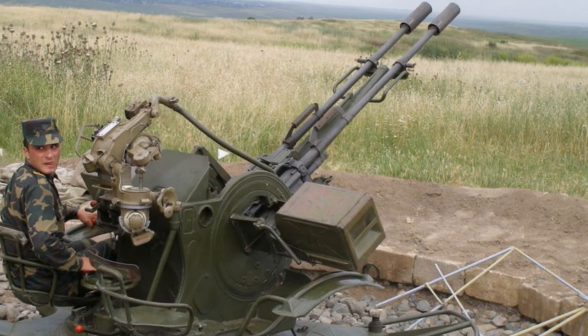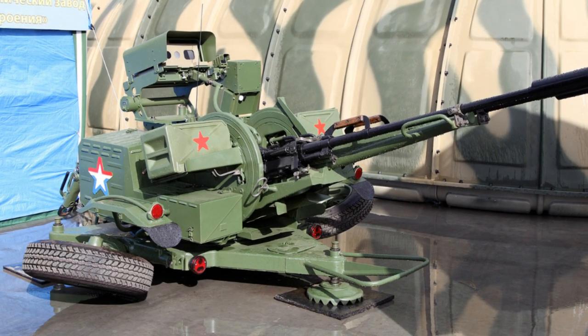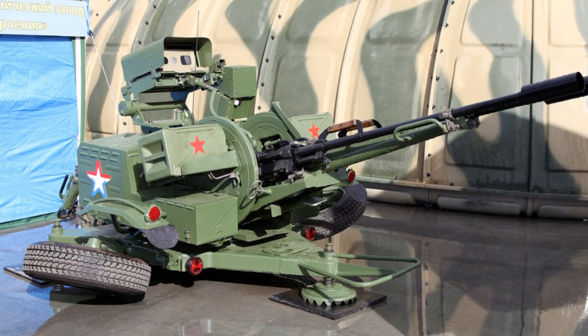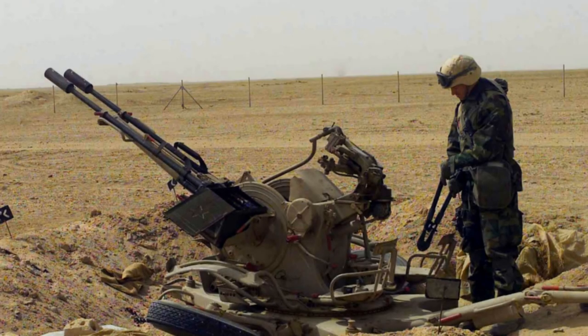At its core, the ZU-23-2 is designed to engage low-flying enemy aircraft and light-armored vehicles. Its effectiveness lies in its simplicity and versatility, traits that have endeared it to military forces across the globe.